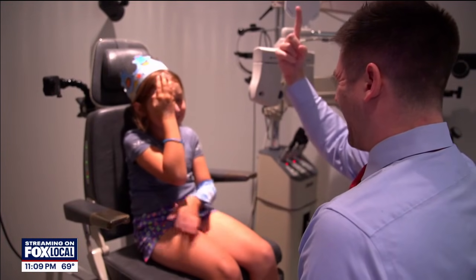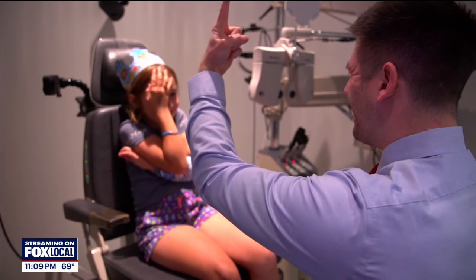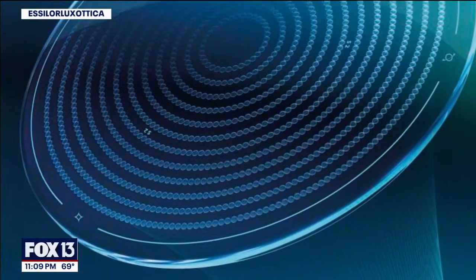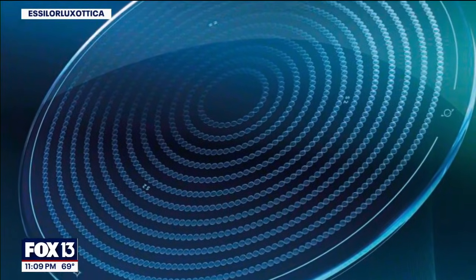Myopia can get worse over time, but kids who wore these new lenses reportedly saw a 70% reduction in myopia progression after two years, according to company data.